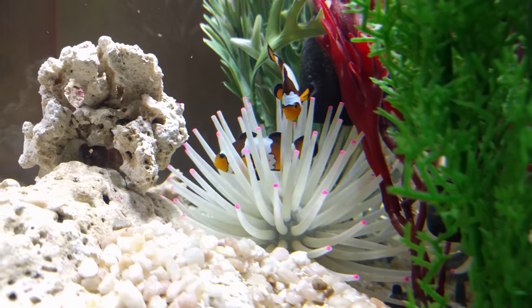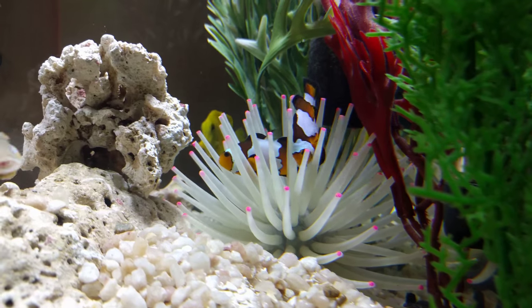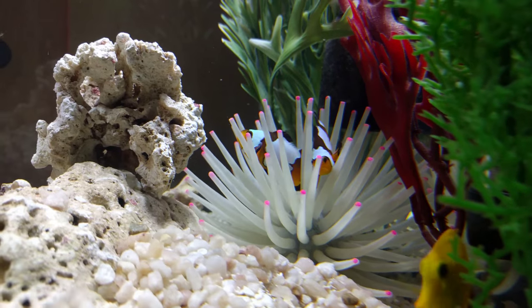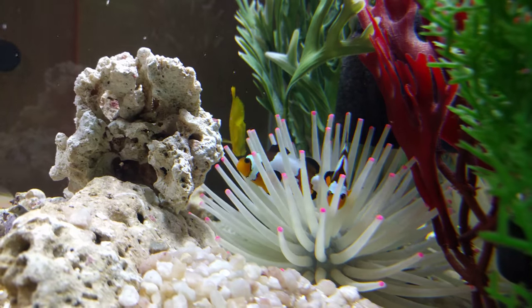The bigger one is the one hanging out inside there right now. The little one is the one swimming. They're both hanging out static in there. Look at their fins — look at the fin on the other guy, he's not even moving. He's completely suspended by the anemone.